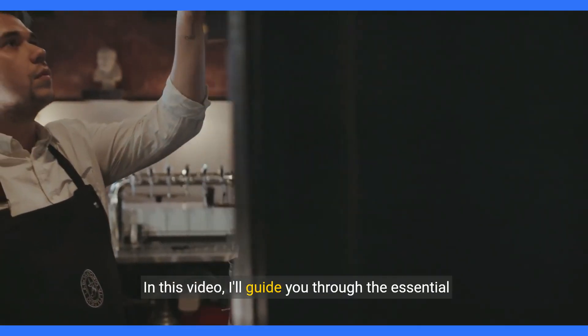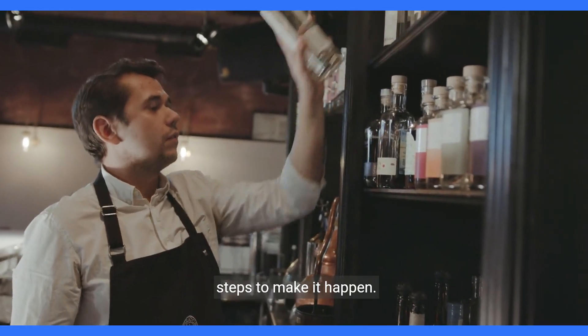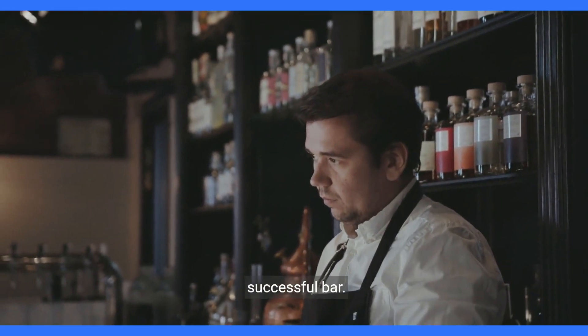Thinking about opening a bar? In this video, I'll guide you through the essential steps to make it happen. Hello, I'm Victor Delgadillo, a restaurant consultant, and I'm here to help you build a successful bar.